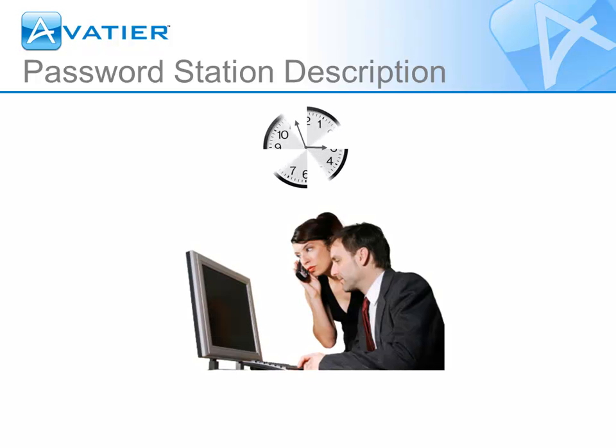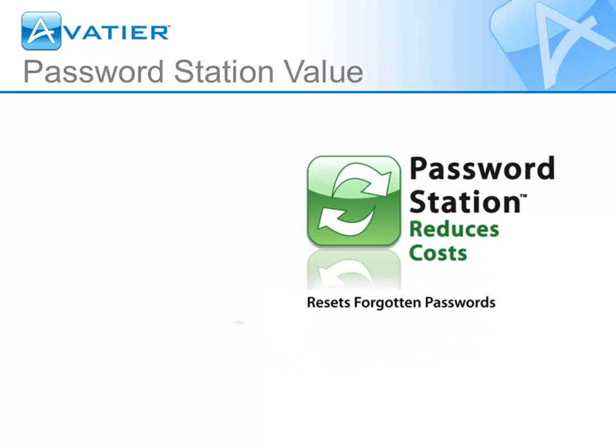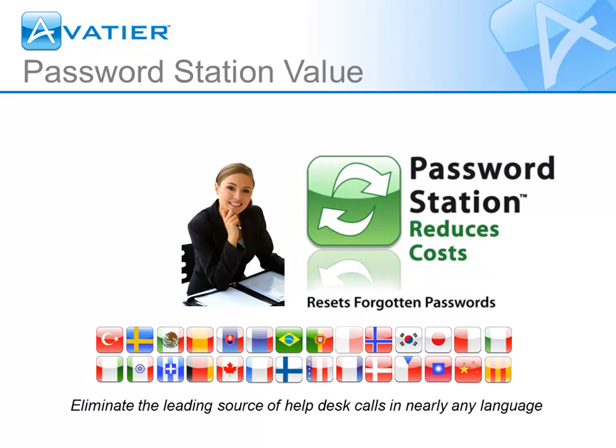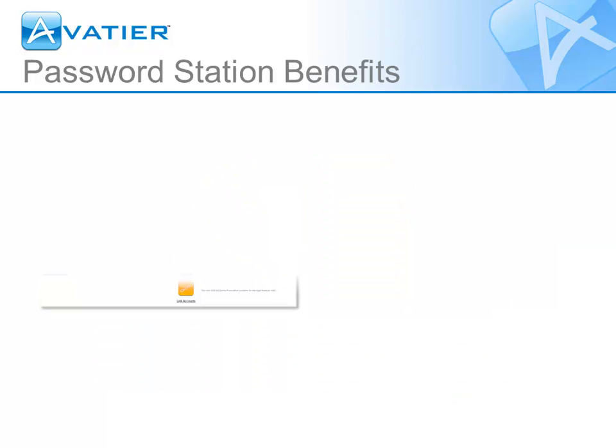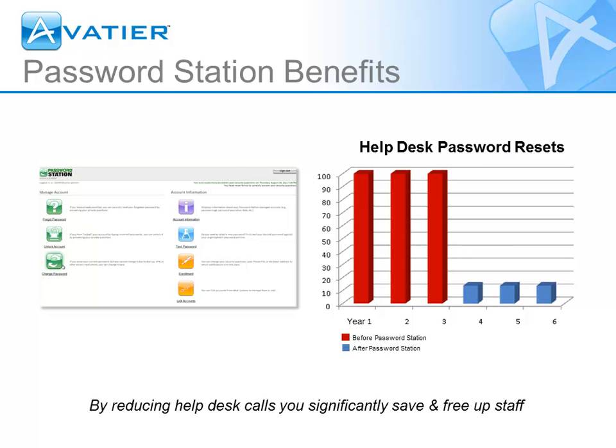Password Station provides end users with self-service password reset capabilities 24 hours a day, 7 days a week. Users can reset their passwords via the web, phone, computer, and iPad in more than 29 languages. Through automated enrollment, Password Station eliminates 90% of all help desk password reset calls by putting a stop to all forgotten password requests.